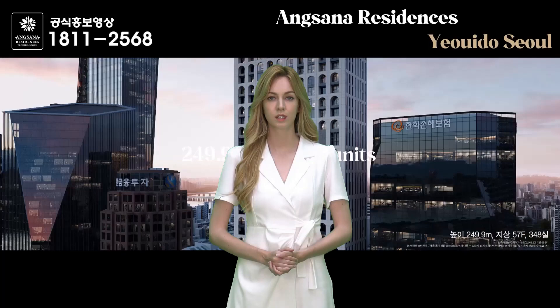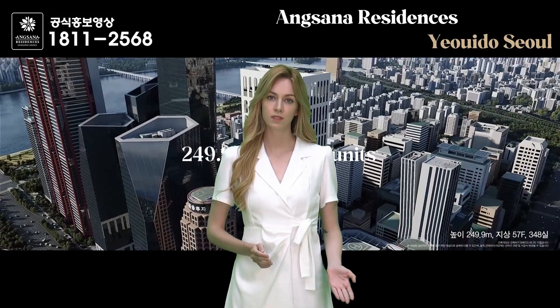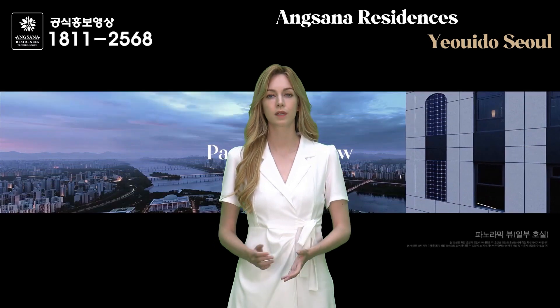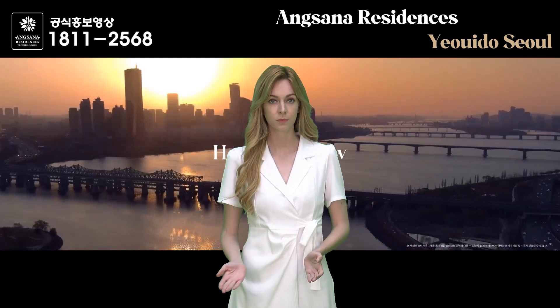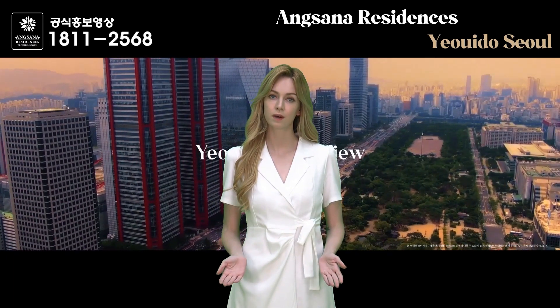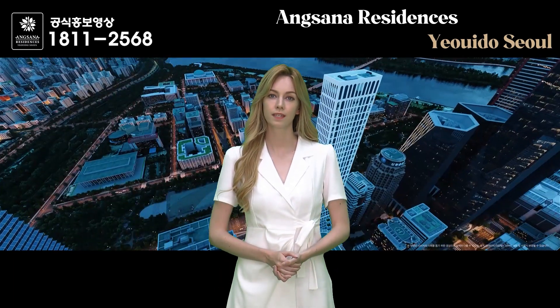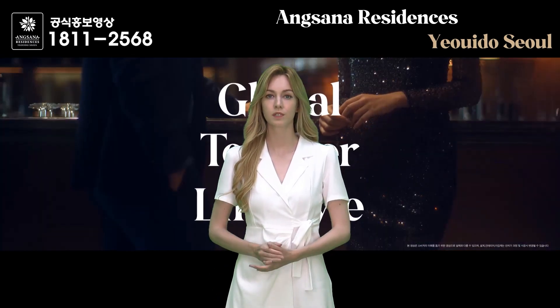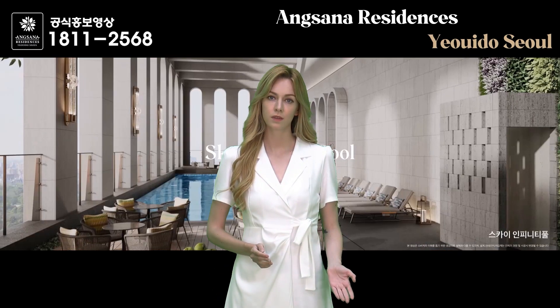We have one special attraction at Angsana Residence Yeoido Seoul — membership benefits. It is the first Angsana Residence to be introduced in Korea and will be the fourth in the world after Phuket, Penang, and Langkawi. The underground second floor lobby for guests will feature a reception area with valet parking service, unmanned parcel lockers, and exclusive fitness facilities.